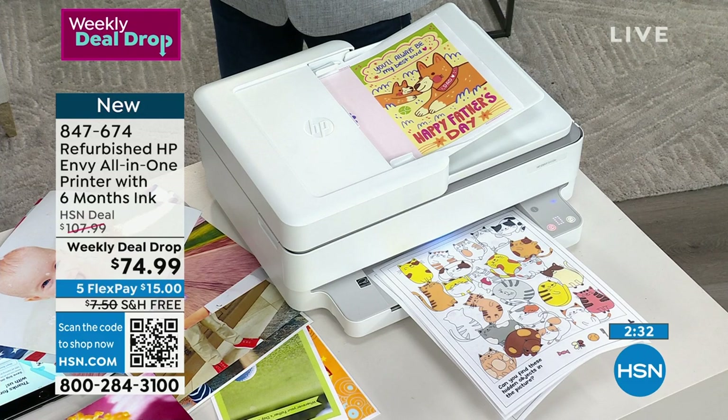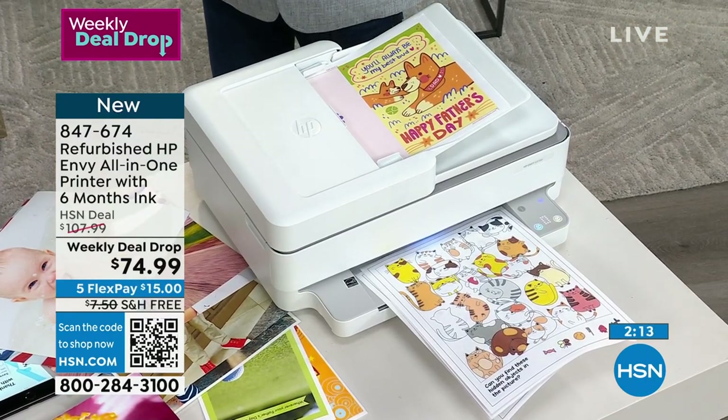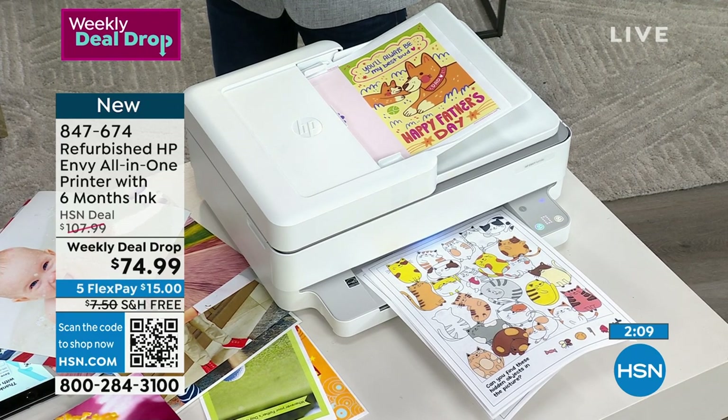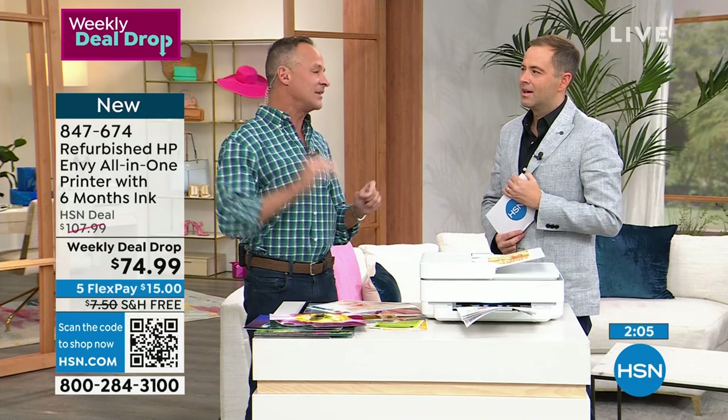You get the printer at a steeply discounted price. Think about this — we do days where we sell sometimes 20,000, 30,000 printers in a day, so a couple hundred will come back. HP goes through them, makes sure they're refurbished, makes sure they're perfect, and we sell them again at a steeply discounted price. It's a win for you. You still get that full year HP warranty, brand new parts — so your print heads are brand new — which means this prints exactly like a brand new printer.